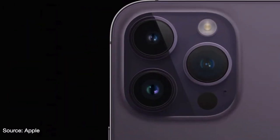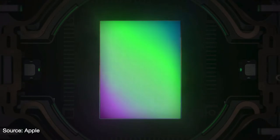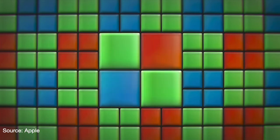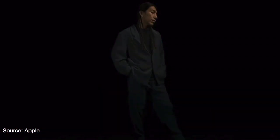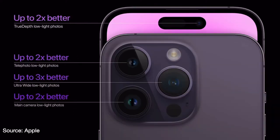The 48-megapixel sensor deserves most of the attention. While other cell phones have had high-megapixel cameras in the past, this is a first for an iPhone. This new sensor groups four pixels into one large quad pixel, collecting four times the light for improved light capture — producing a 2x improvement in low-light photos. Apple is claiming low-light improvement on all the cameras on the iPhone 14 Pro models.